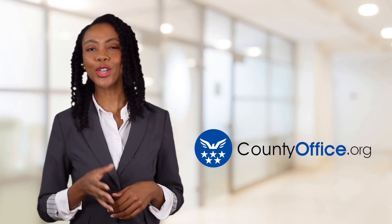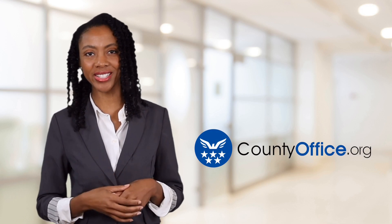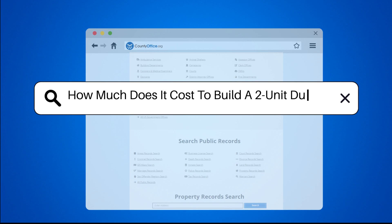Welcome to County Office, your ultimate guide to local government services and public records. Let's get started. How much does it cost to build a two-unit duplex?